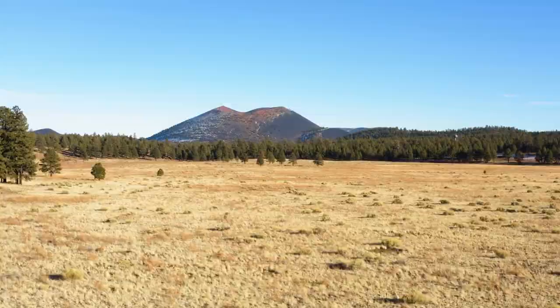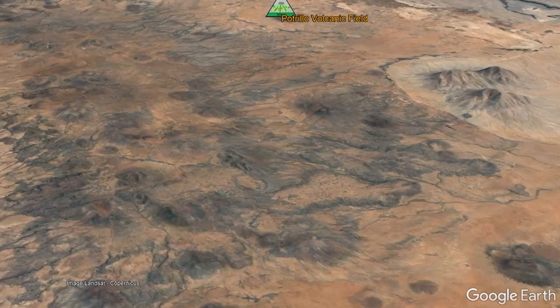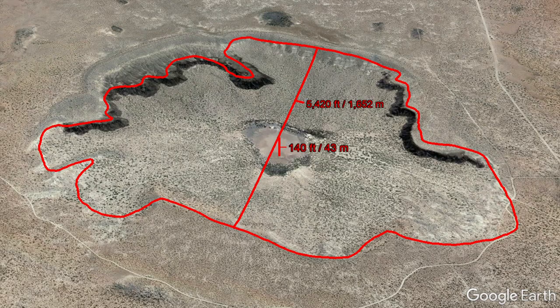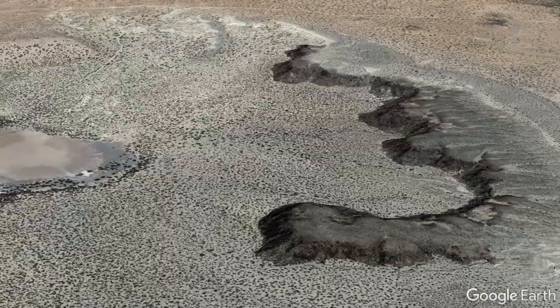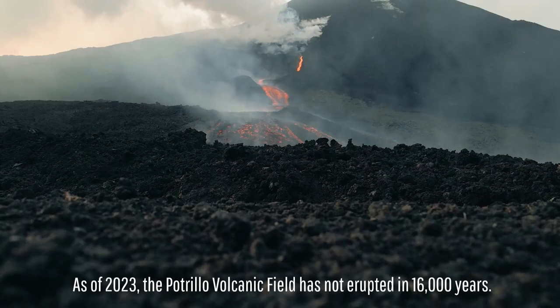Known as the Patrillo volcanic field, it encompasses more than 100 vents, including a 5,420 foot wide and 140 foot deep explosion crater formed by an explosive volcanic eruption only 16,000 years ago. Although this feature, known as Hunts Hole, will not specifically erupt again, new vents are likely to one day form in the same field, as the Patrillo complex has recently erupted about once every 17,000 years.